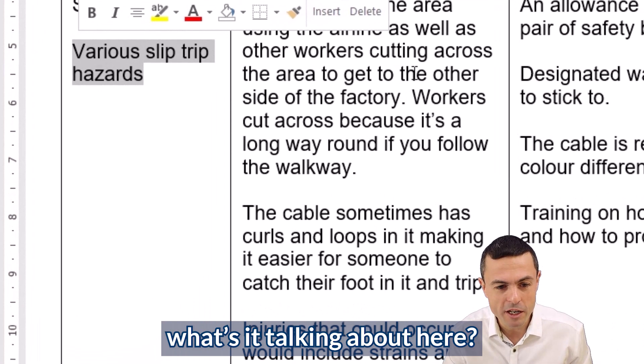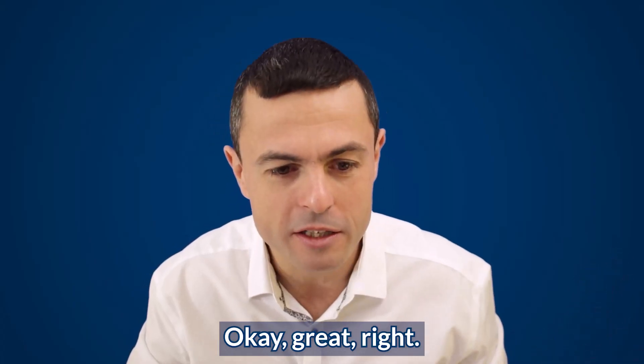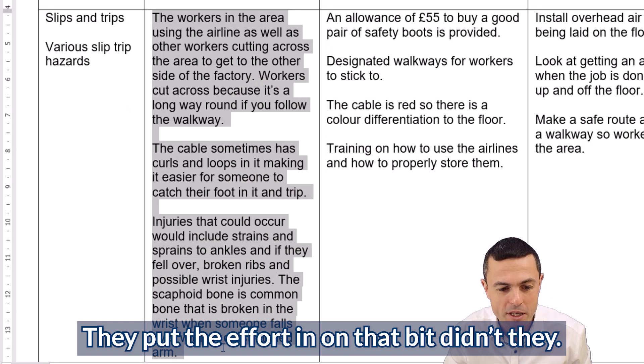So slip trip — what's it talking about here? It's talking about airlines, it's talking about cables. Now this is all very descriptive. They put the effort in on that bit, didn't they? Put loads of effort in there, but didn't put the effort in here.